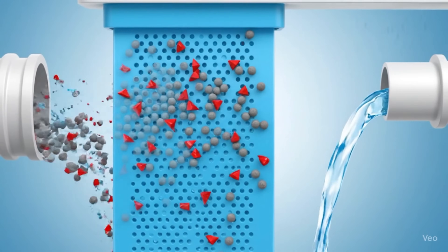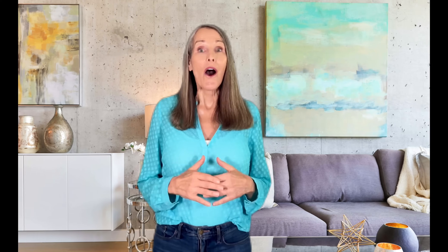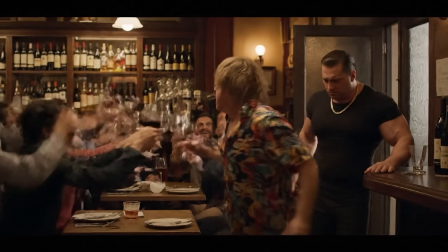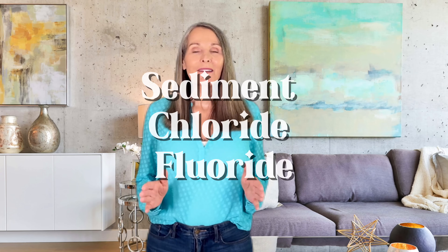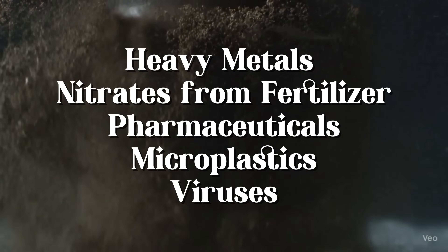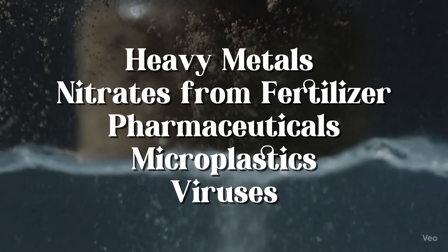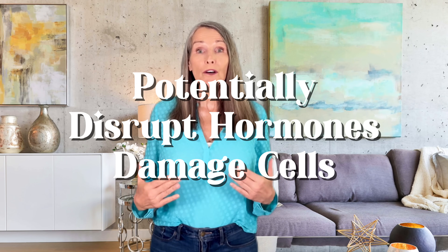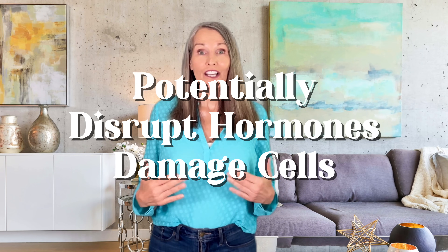An RO system is your ultimate defense. It pushes water through an ultra-fine filter, almost like a bouncer that only lets in the good stuff. It blocks out virtually everything else, including sediment, chloride, fluoride, as well as the truly nasty stuff you don't want in your body — heavy metals, nitrates from fertilizers, pharmaceuticals, microplastics, and even viruses. These are the invisible particles that could potentially disrupt hormones or damage cells over time.